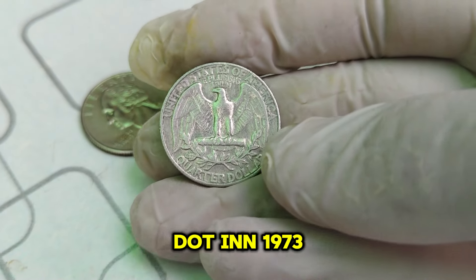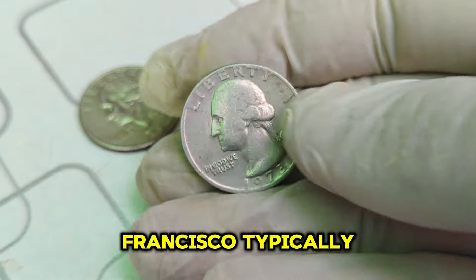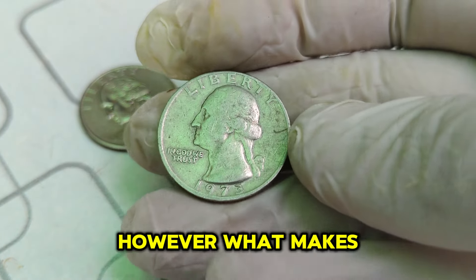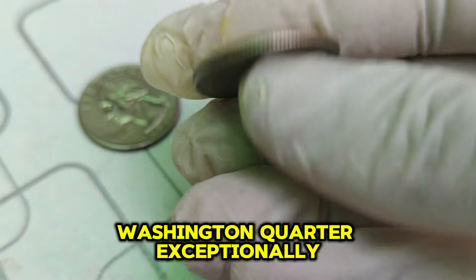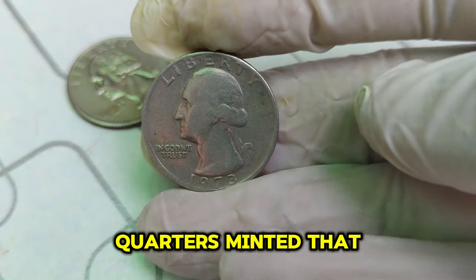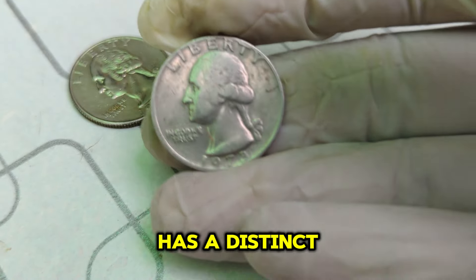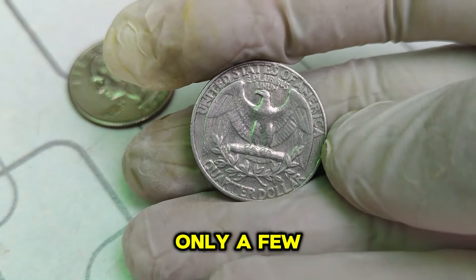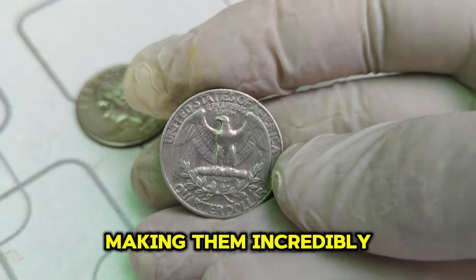In 1973, quarters were minted in Philadelphia, Denver, and San Francisco. Typically, coins from Philadelphia did not carry a mint mark. However, what makes the 1973 No Mint Mark Washington quarter exceptionally rare is not just its lack of a mint mark, but its unique characteristics that set it apart from other quarters minted that year. Collectors have discovered a distinct strike and finish. It's believed that only a few were accidentally released into circulation, making them incredibly rare. So what makes this coin worth a jaw-dropping $1.4 million?